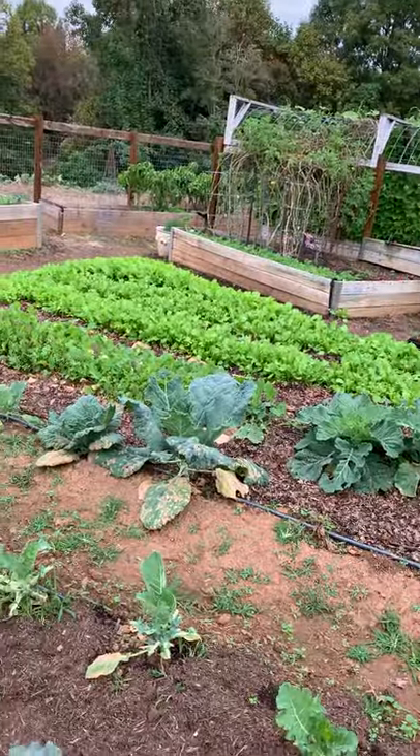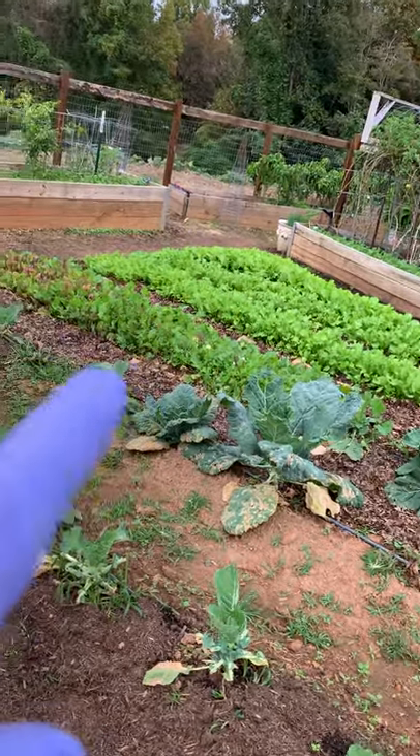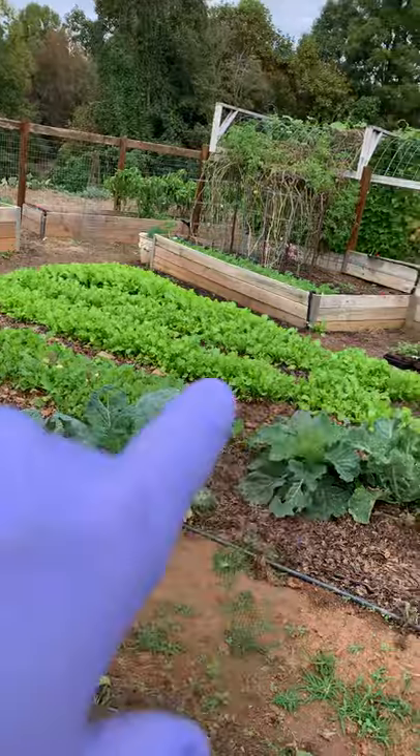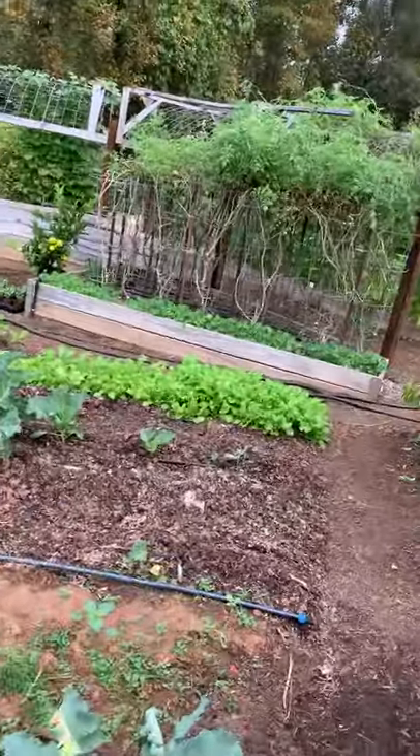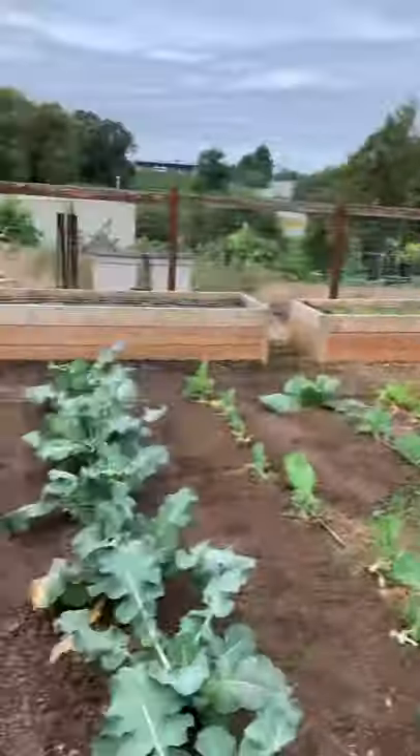You'll see a patch of greens — I've been harvesting off of those. This row here is turnip, and then those are curly leaf mustard. Over in that little garden along the edge of that grow bed is kale. Been harvesting off of that.